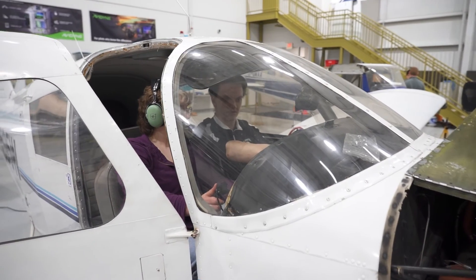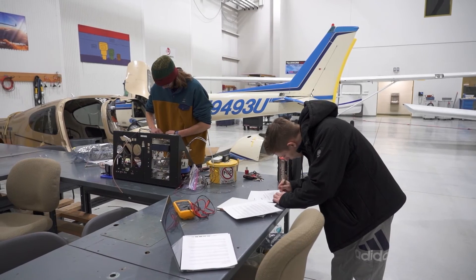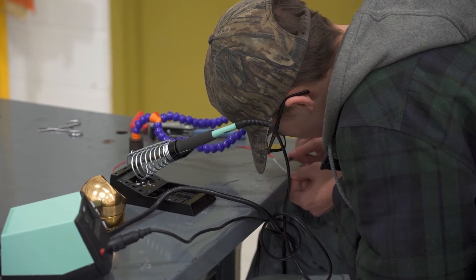We get to be the youngest certified avionics technicians in the country. It's up to us to install and maintain state-of-the-art avionics equipment on a real aircraft.